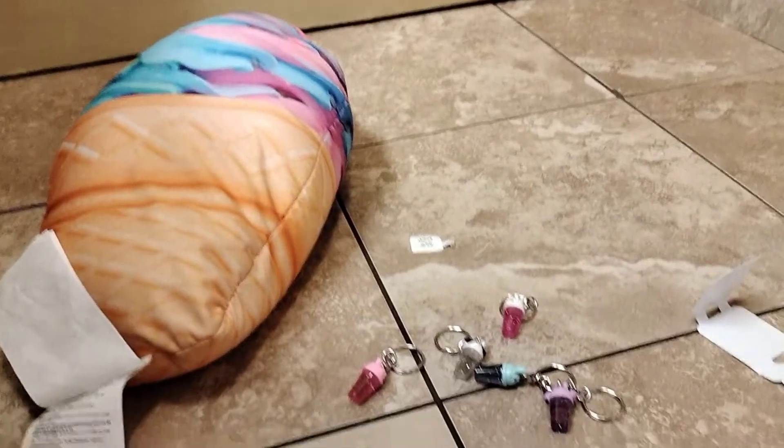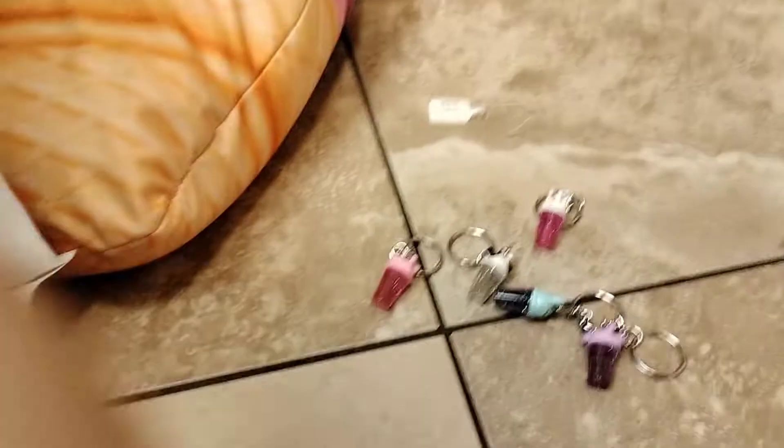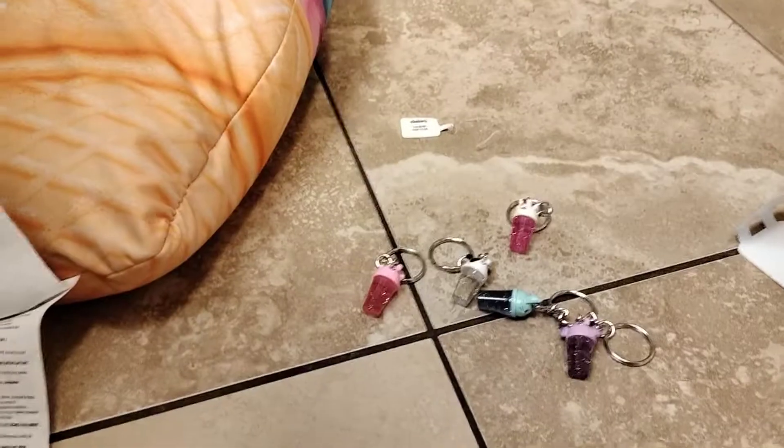Everything was super duper cute. The glitter inside is like so pretty — amazing glitter, like amazing. That's all I wanted to show you guys today. Make sure to subscribe, like, and comment down below. Bye, I will see you tomorrow!